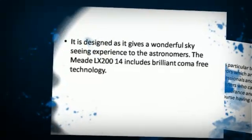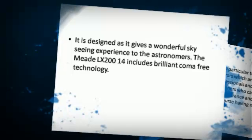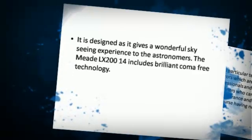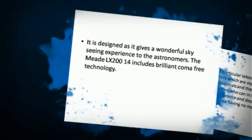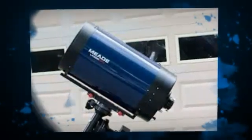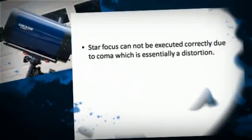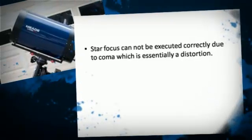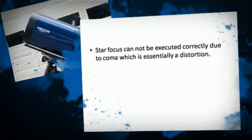It is designed to give a wonderful sky-seeing experience to astronomers. The Meet LX200-14 includes brilliant coma-free technology. Star focus cannot be executed correctly due to coma, which is essentially a distortion.